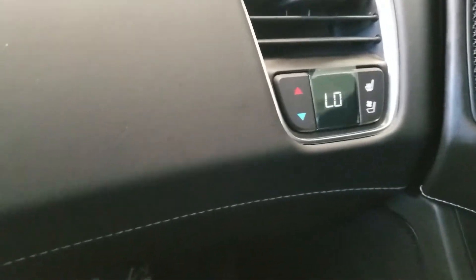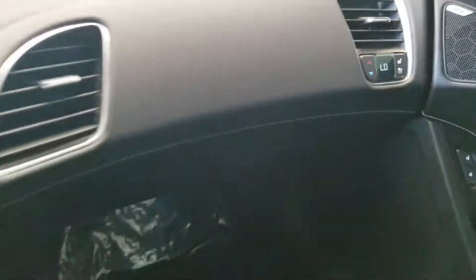You have heated and ventilated passenger seats as well as dual climate control options. Again, this is a removable top that positions itself in the trunk.